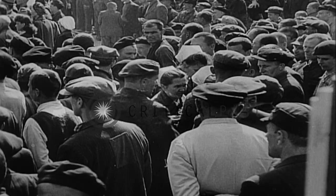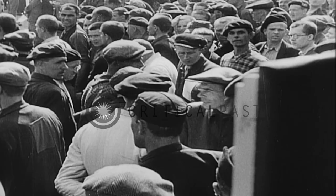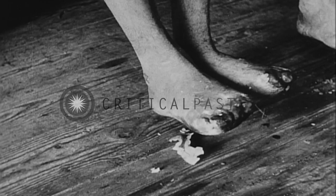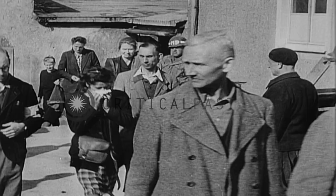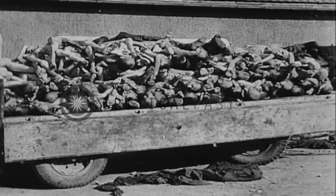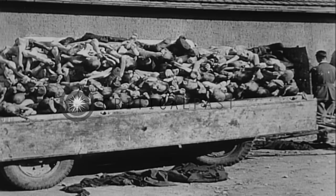The tour continues with a forced inspection of the camp's living quarters, where the stench, filth, and misery defied description. They see the result of lack of care in the bad case of trench foot. Other evidences of horror, brutality, and human indecency are shown, and these people are compelled to see what their own government had perpetrated.